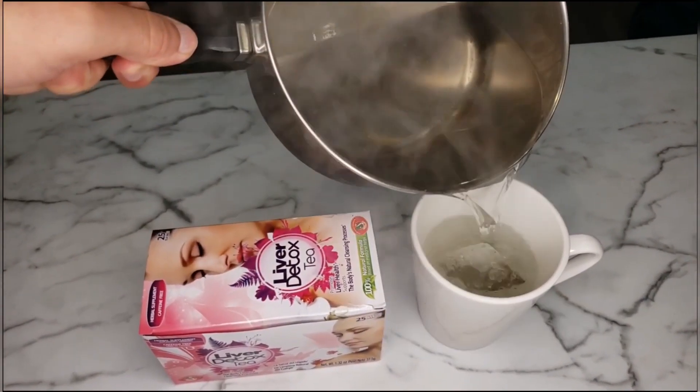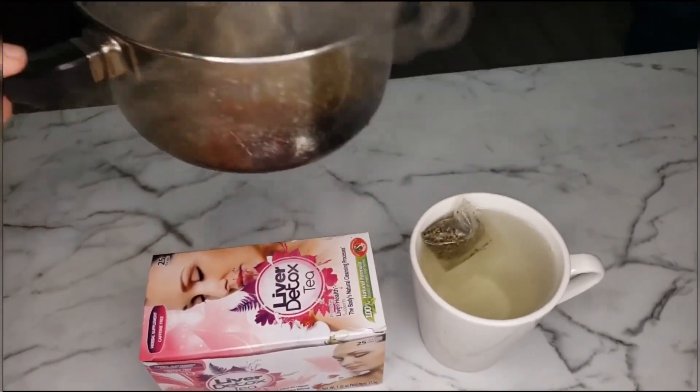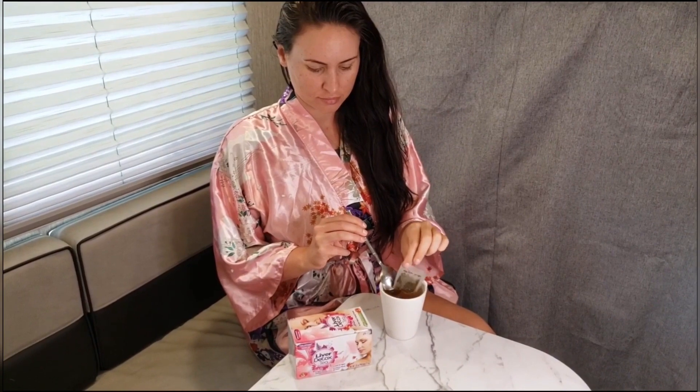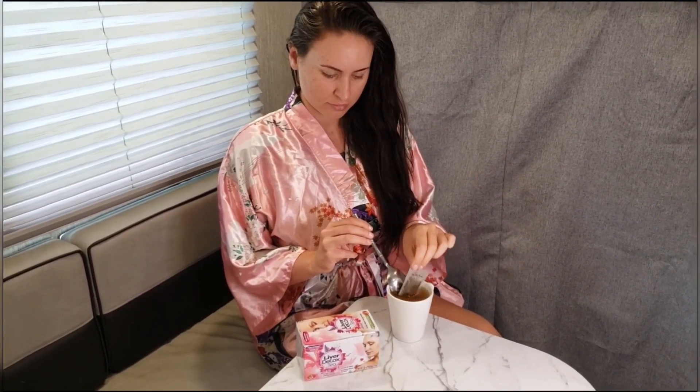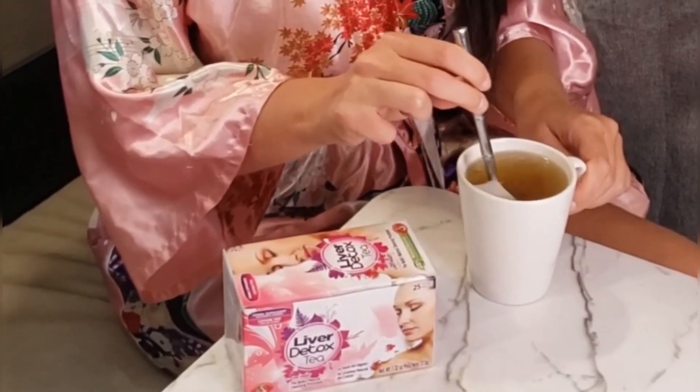This caffeine-free liver detox tea contains a formulated blend of herbs, including boldo leaves, leaves of the dandelion, red clover, chamomile, and nettle. This amazing blend of herbs will improve liver health by removing waste, toxins, and increasing energy.